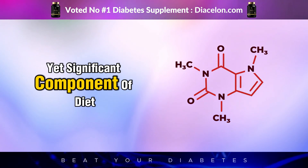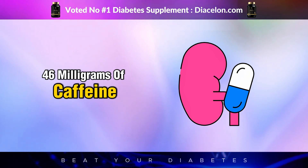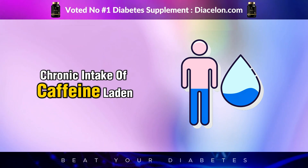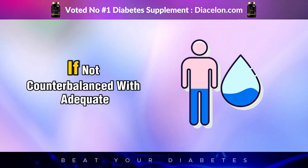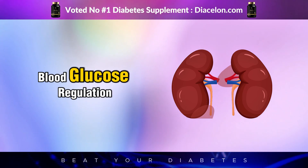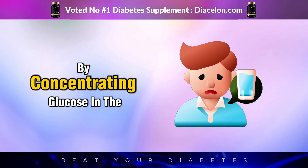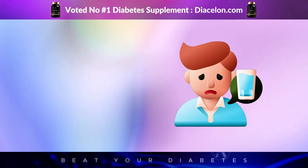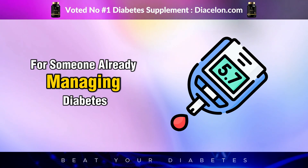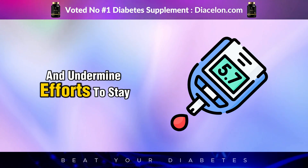One overlooked yet significant component of Diet Coke is caffeine, which adds another layer of complexity. A standard 12-ounce can contains about 46 milligrams of caffeine, which acts as both a stimulant and a diuretic. While this amount may not cause acute dehydration, chronic intake of caffeine-laden beverages can subtly affect hydration status, particularly if not counterbalanced with adequate water intake. This matters for people with diabetes because the kidneys play a vital role in blood glucose regulation and toxin elimination. Dehydration, even mild, can lead to elevated blood sugar levels by concentrating glucose in the bloodstream and reducing kidney efficiency. Moreover, excessive caffeine can stimulate cortisol production, which in turn can raise blood glucose, exacerbating glycemic instability.